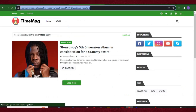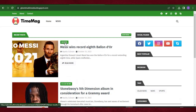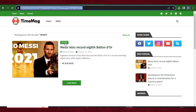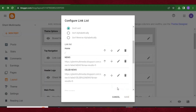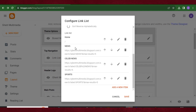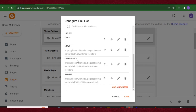The last menu is Sports. Click the Sports label, copy the URL, come back to Layout, click 'Add New Item', write 'Sports', paste the URL, and click Save. You can reorder menus using the arrows — click the arrow to move one down or up. To edit, click the pencil icon; to delete, click the recycle bin. Click Save, then Save again.